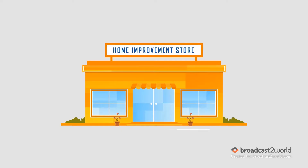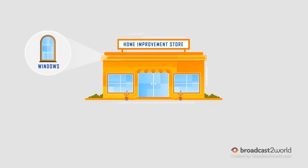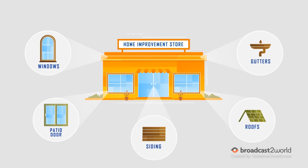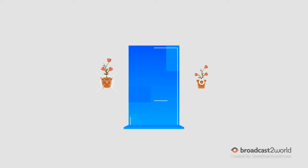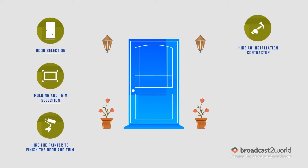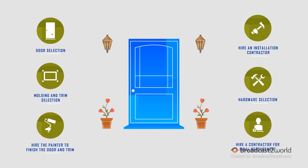If you happen to find a home improvement store that sells front doors, beware! They thrive on big-ticket, higher-profit projects, which means they're going to try and sell you more than just a front door. Whether it's a big-box store or a home improvement store, you're on your own to make these decisions that could turn your front door dreams into a nightmare.